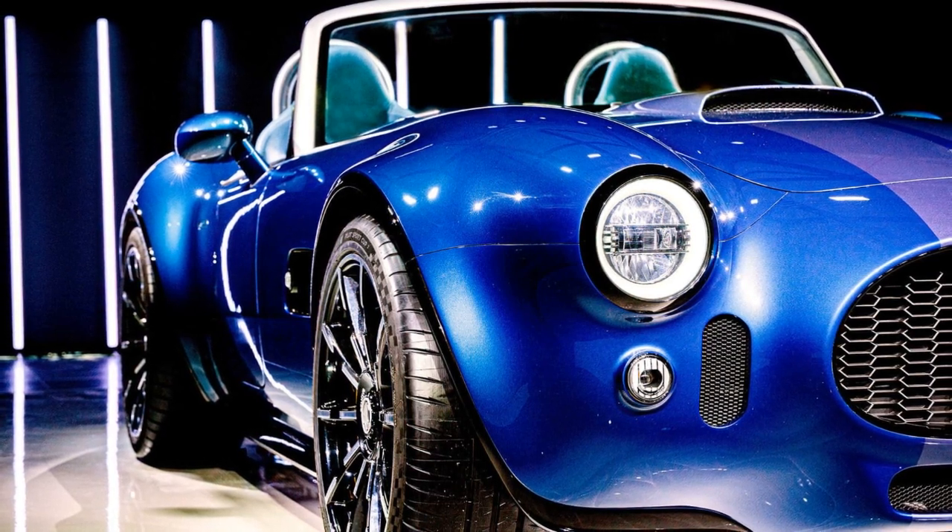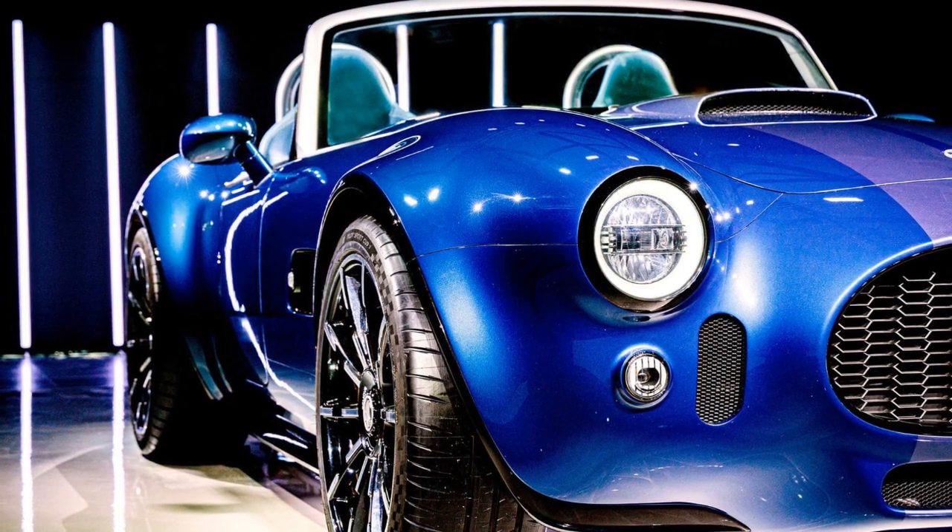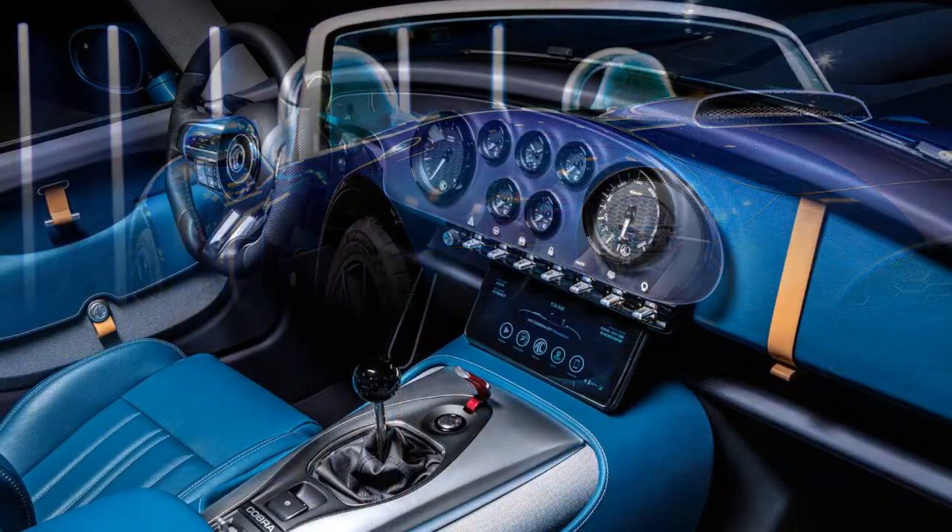Designers have focused on enhancing weight distribution and dynamic handling by increasing the wheelbase, length, and width of the vehicle.